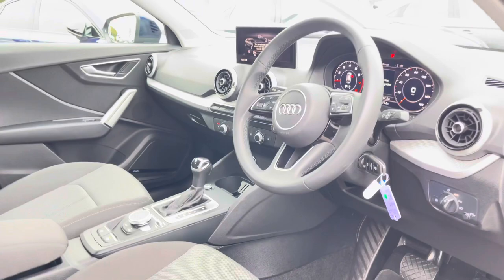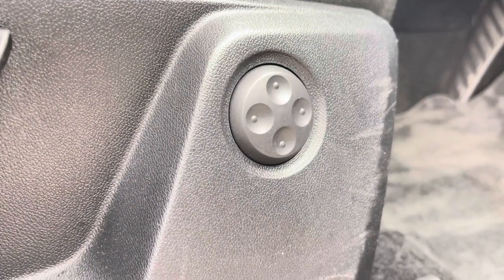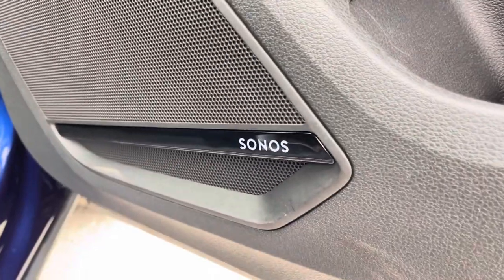Your front seats feature four-way lumbar support in order to make sure you get the best posture possible when driving. And for extra style points, the doors feature these gorgeous inlays, as well as the upgraded Sonos Premium Style System, part of the upgraded tech pack.